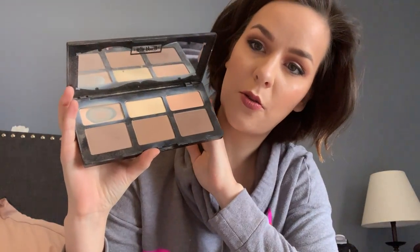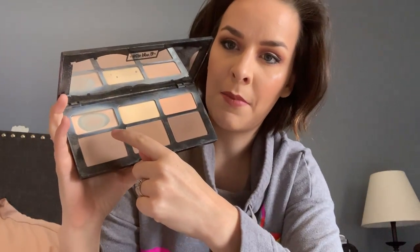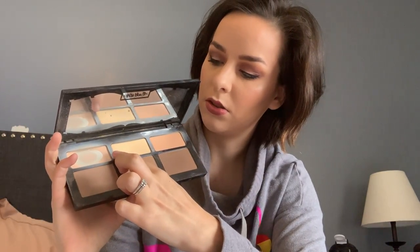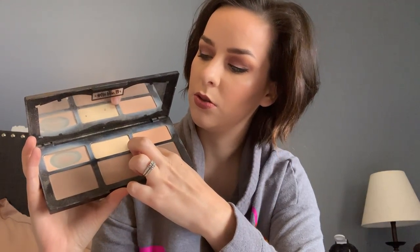For setting powders, I have the Shade and Light palette. You can see the lightest shade — I've pretty much used up a lot of it. What I'm starting to do now is use the banana color underneath my eyes, and I'm still using the rest of my lighter powder for highlighted spots like my chin, nose, and forehead. I set my under-eye concealer with that color. I'd really like to get rid of this by the end of the year.